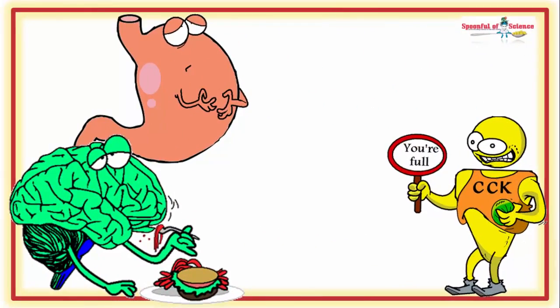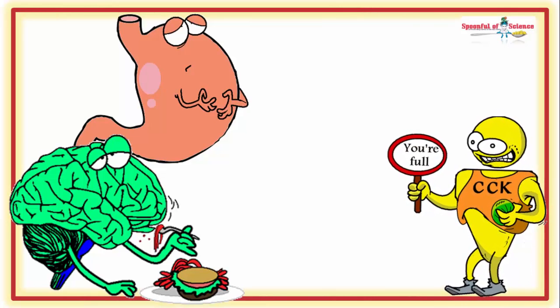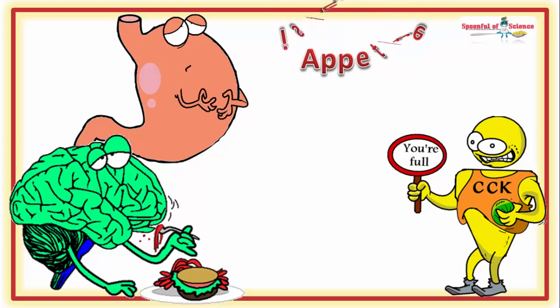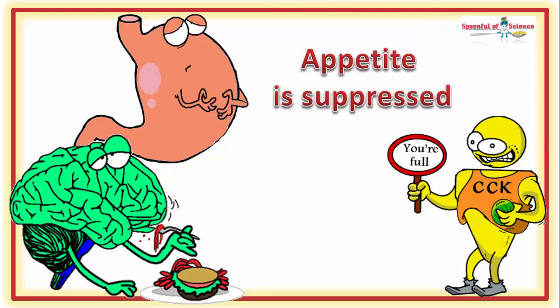CCK begins by telling everyone that counts to stop eating, so that he can do what needs to be done to process the fat that is already on board. Your appetite is suppressed while fat digestion proceeds.